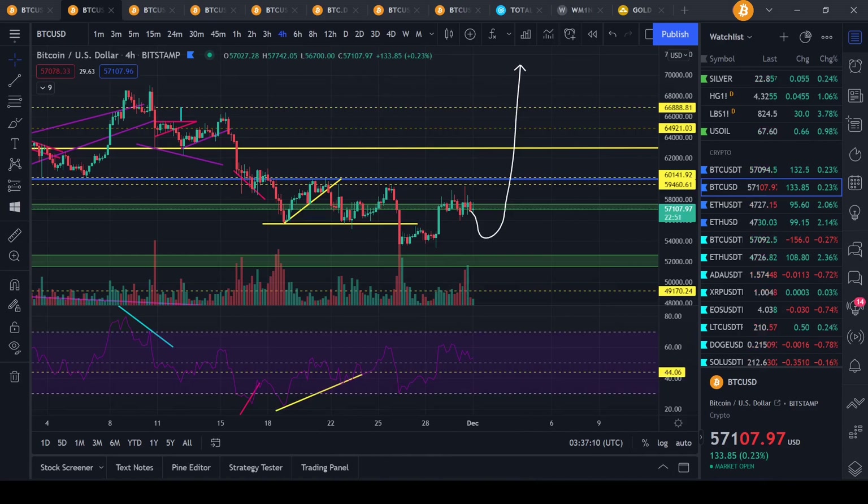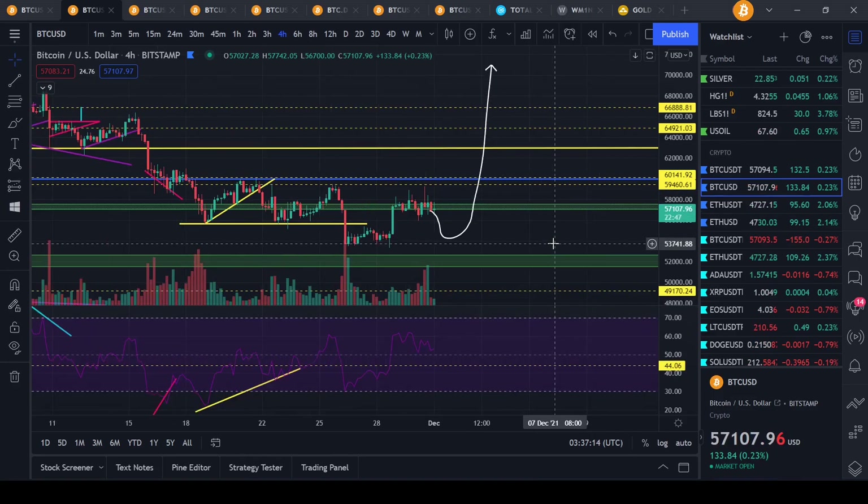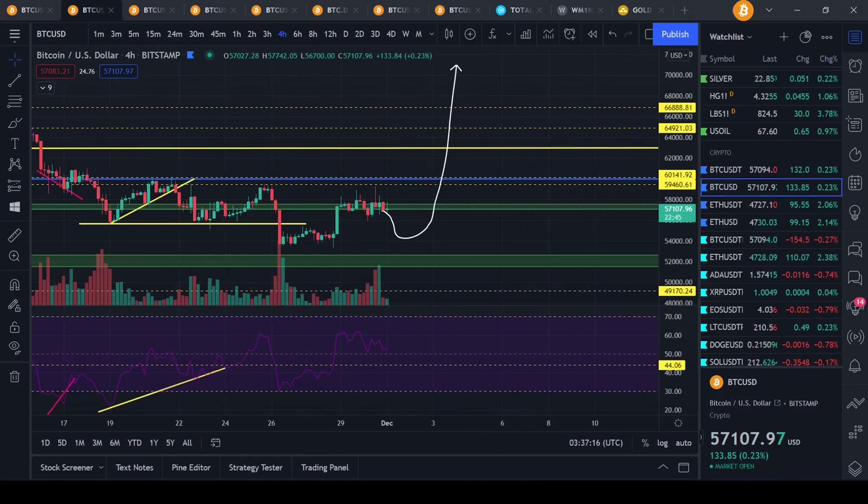If you haven't already, you can use my link for BitGet — get $630 of bonus and a 10% deposit bonus when you make your first deposit. Peace.